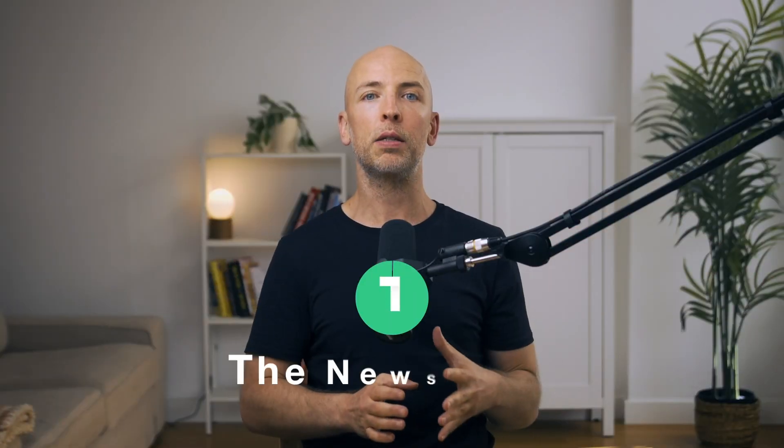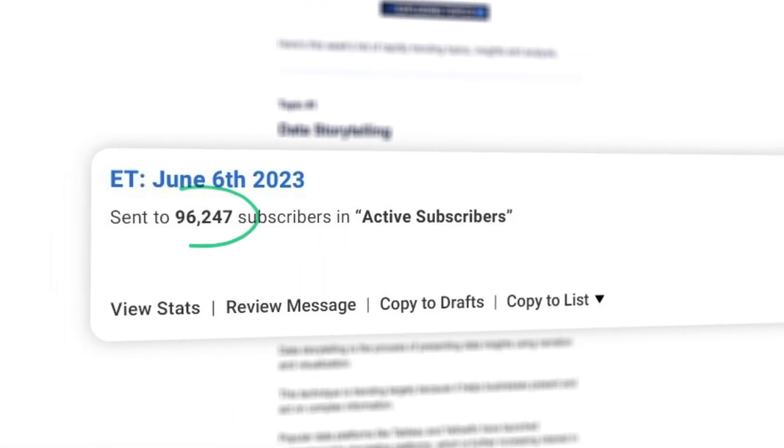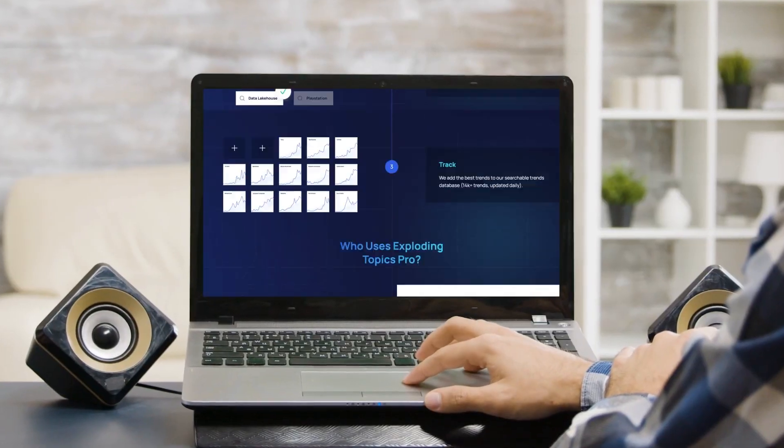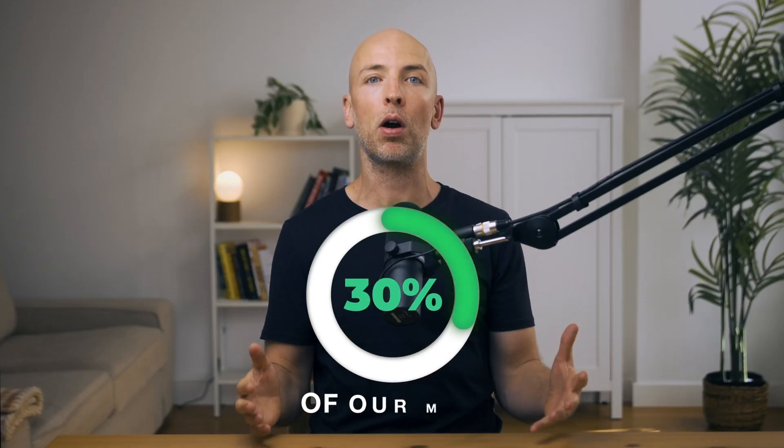The number one thing that's made the biggest difference for us is the newsletter. Every week we send out a newsletter called Exploding Topics Tuesday, and we have about 90,000 subscribers with a 50% open rate. The newsletter in terms of conversions the day we send it out isn't anything special, but the power is that it's like free retargeting — reminding people every single week that we exist. Email-based launches to this newsletter list are responsible for like 25 to 30% of our MRR.